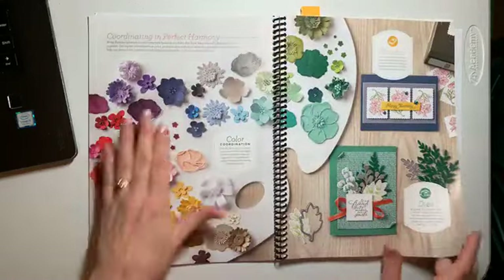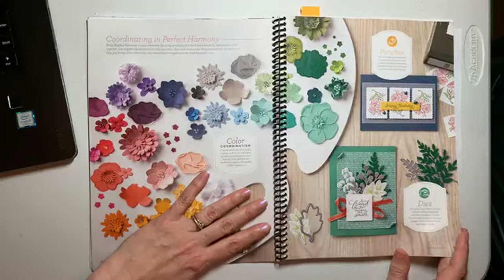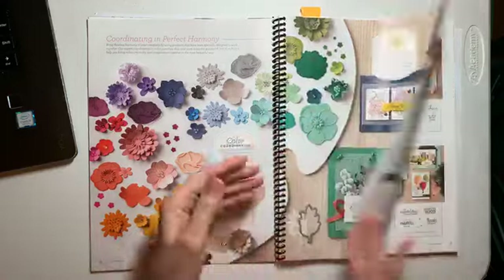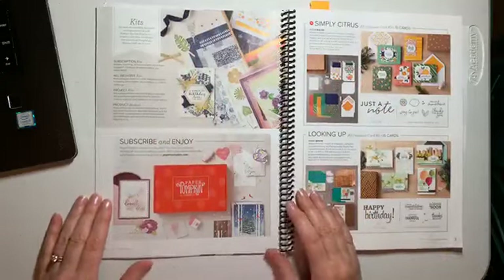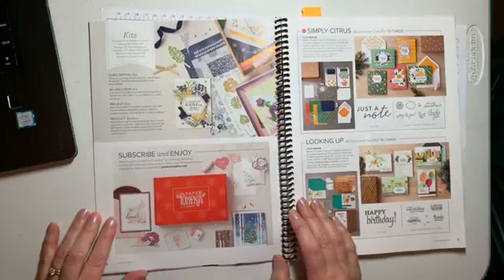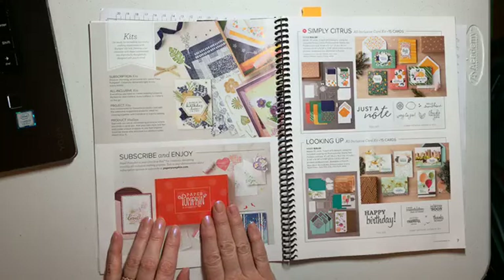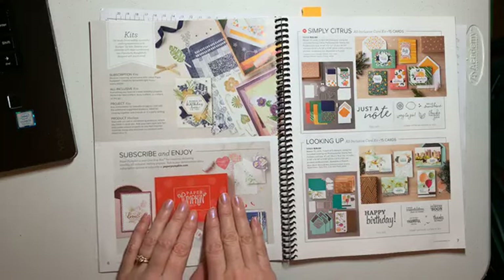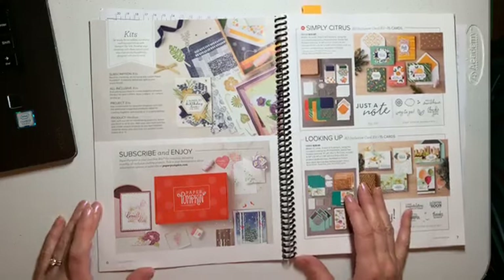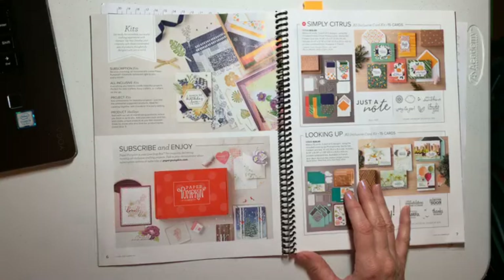We have red cling stamps and see-through stamps called photo polymer stamps. No one can beat our color coordination — Stampin' Up is the best. We have punches and dies, and my very favorite part of the catalog is kits. Paper Pumpkin is a fantastic kit right now — it comes in your mailbox every month, so you don't even have to think about it. It's like a crafting load of happiness. It's wonderful right now — just something to lift your spirits.